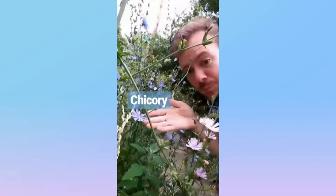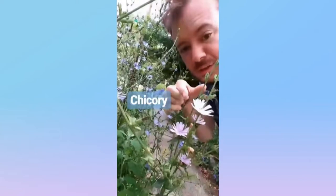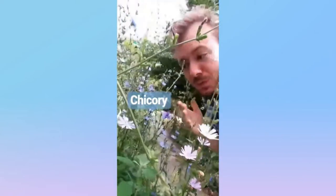This is Chicory from the Aster family. It's a periwinkle blue, aster-like, dandelion-looking thing, though sometimes it's pink. And it's quite beautiful, and I like it a lot. And we call it Chicory.